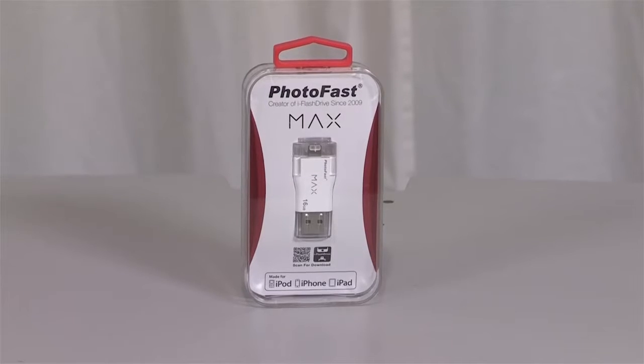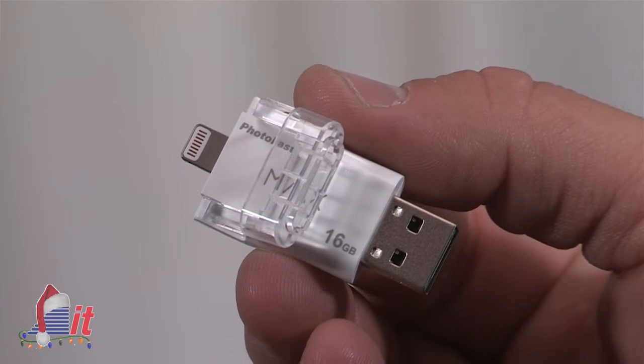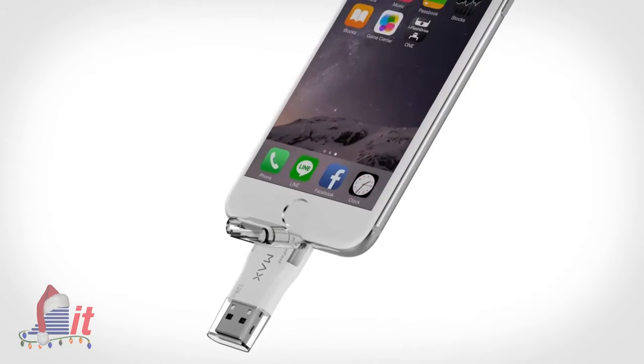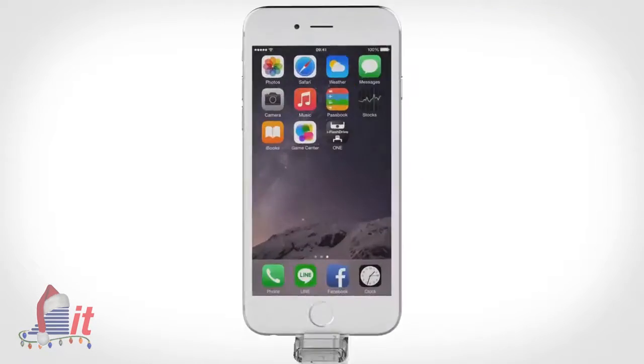Next is an accessory that we've talked about on our radio show several times. Many people think the only way to back up their iPhone or iPad is with a cable hooked up to a computer. Products like the PhotoFast Max eliminate that need. You'll notice this device has an Apple 8-pin connector on one end and a standard USB on the other. You can back up content from your iOS device and store it directly on the device. They have storage capacities from 16GB all the way up to 128GB, so all the iPhone and iPad models should be supported.